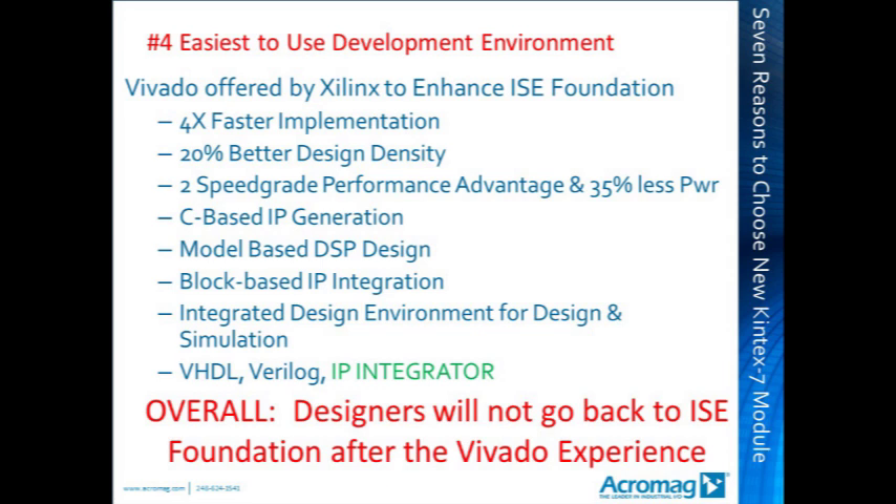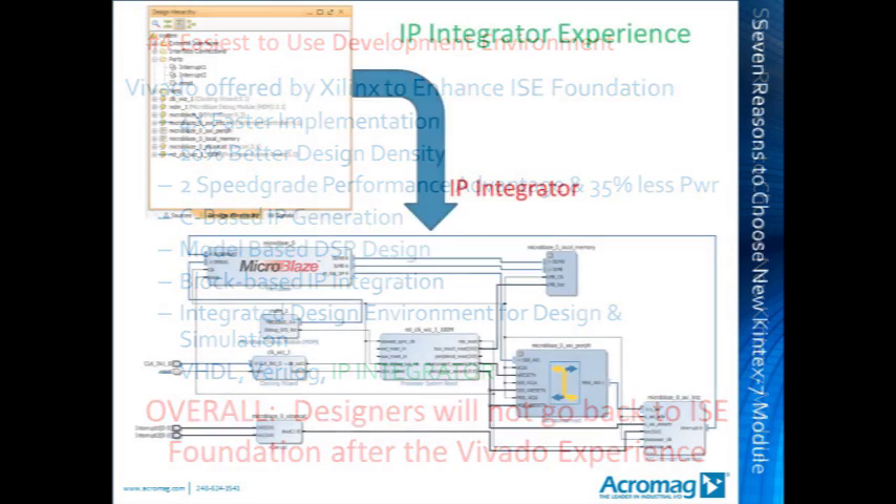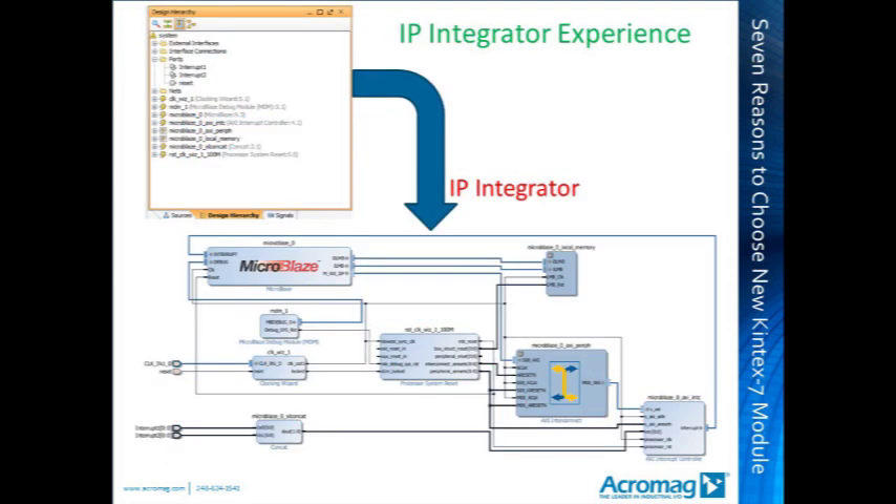Let's take a quick look at the IP Integrator. This is an example of adding a MicroBlaze with interrupt processing to the Kintex 7 FPGA family using Vivado. The graphical nature of the logic additions makes for easier understanding and debug. Our design engineers have expressed their delight in Vivado, saying they'll never go back.